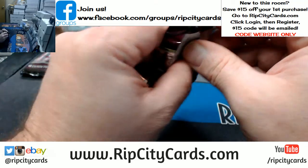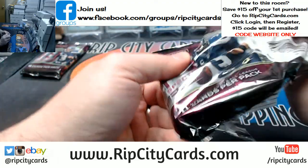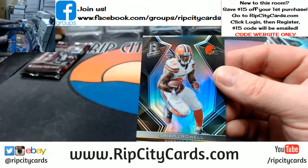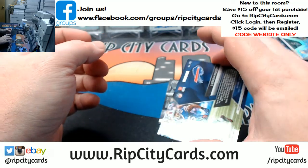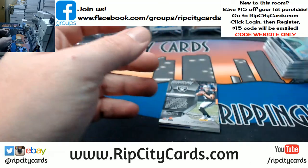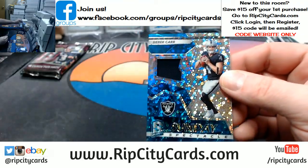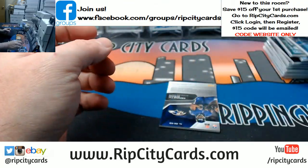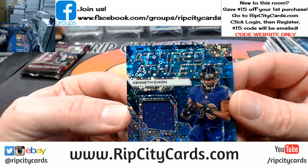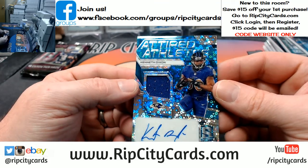Alright, we've got two more. Isaiah Crowell, 12 out of 99 for the Browns. 39 out of 199, LeSean McCoy, Bills, immense materials. 13 out of 99, Derek Carr, Sunday Spectacles, Raiders. And 11 out of 50 Attired Athletes — and it does say 'attired,' I'm not reading it wrong — for Kenneth Dixon of the Baltimore Ravens.